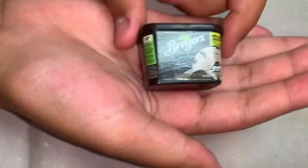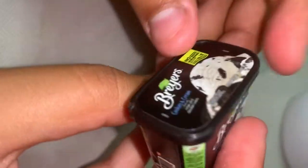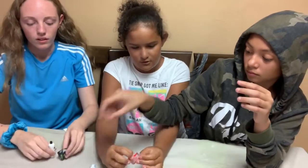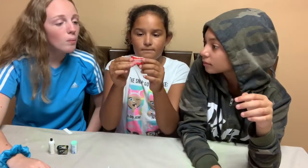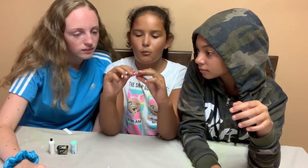Is there something in there? It's already open, so I'll just take it out. Sweet Tarts! Oh my god. What's inside? Nothing — it's just like... I don't know.